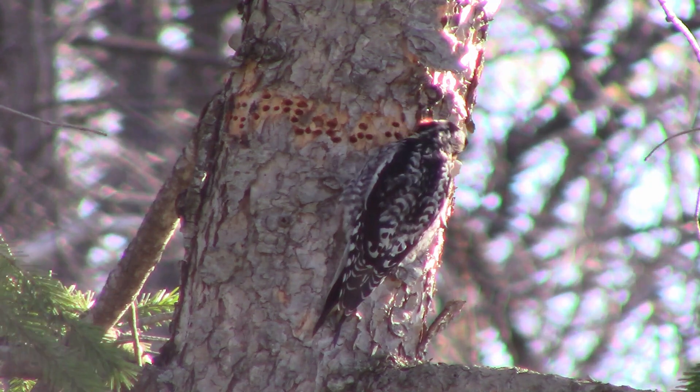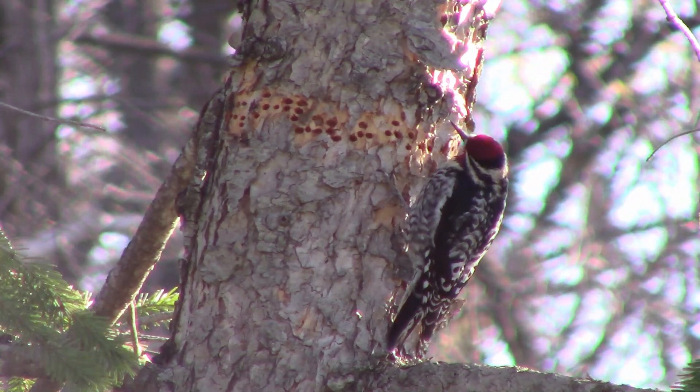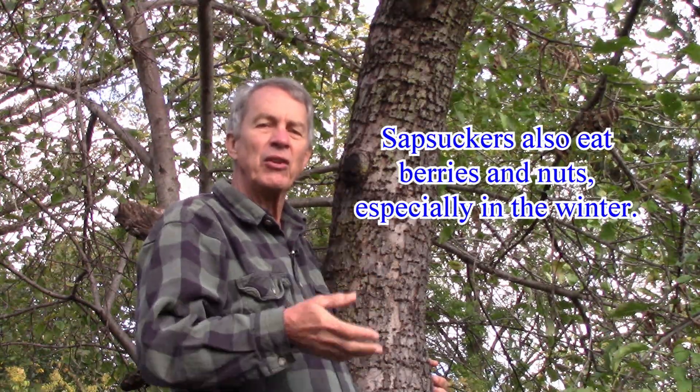In the wintertime, the yellow-bellied sapsucker migrates farther south to the southern United States, Central America, and the Caribbean. It gets into warmer areas but still goes after trees that are growing somewhat, so a lot of times they'll be on evergreen trees instead of deciduous trees.